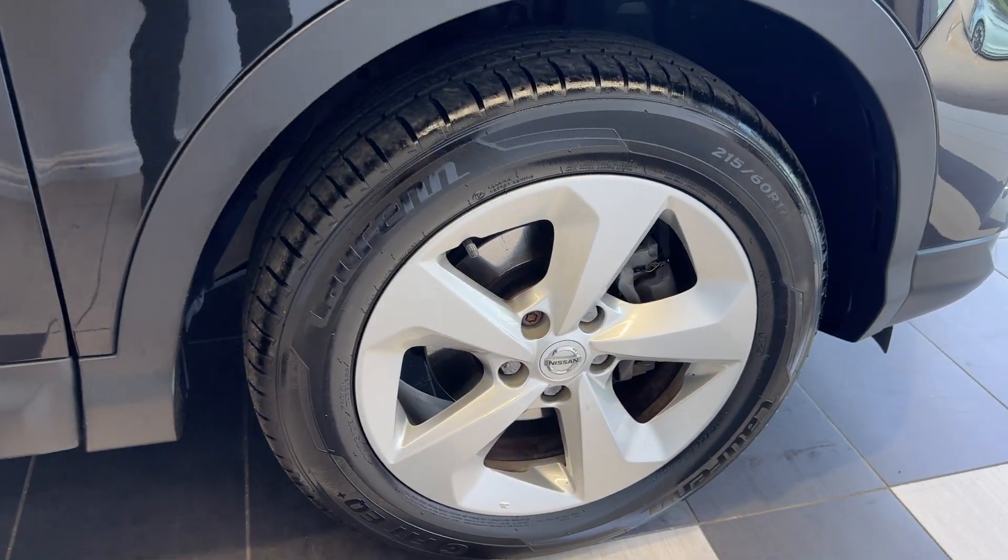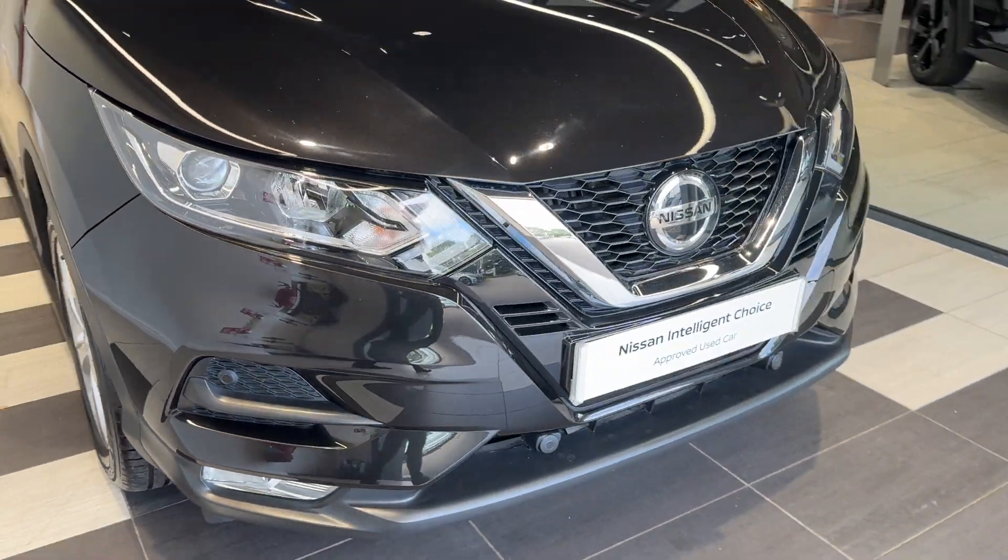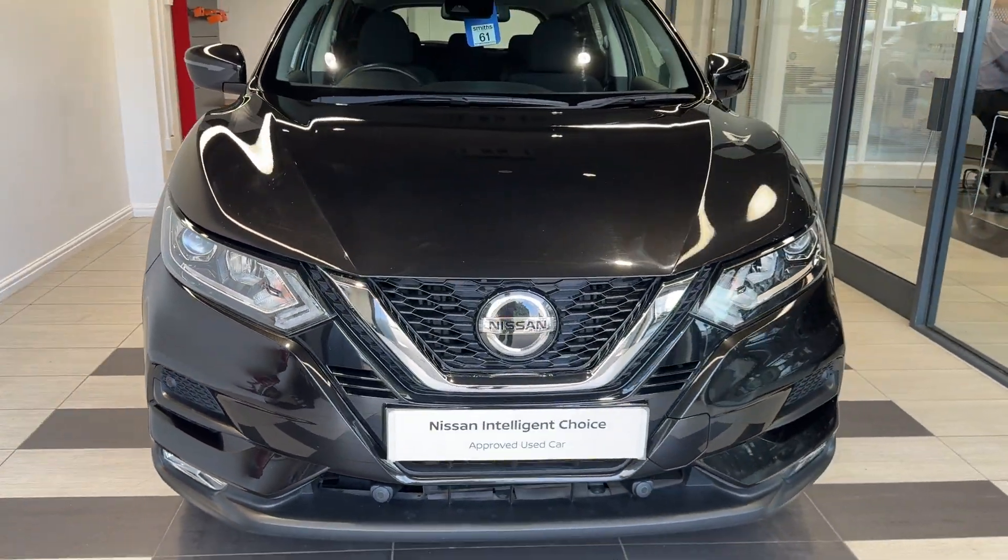Coming down to the driver's side front wheel and back around to the front. Thank you for watching this video.